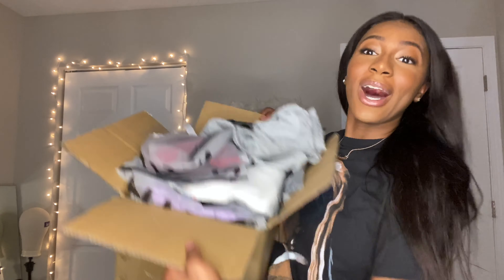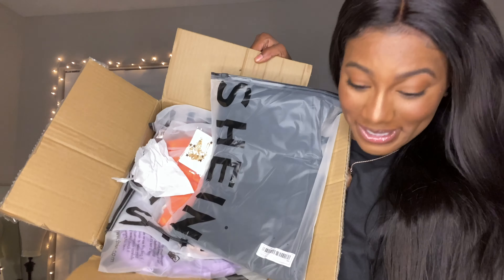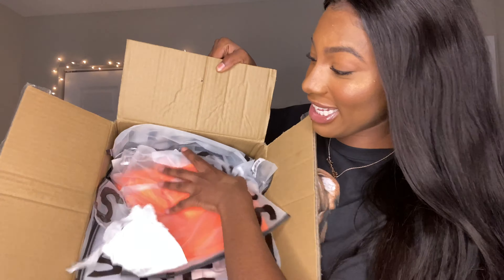Lately on YouTube I've been seeing Shein try-on hauls and Shein hauls, so I was like let me go on this website and see what it's all about. I went on the website and I see so many things that are like under $10, so I got about 27 items for around $200, which I think is a pretty good deal to be honest. I got a box full of all this stuff.